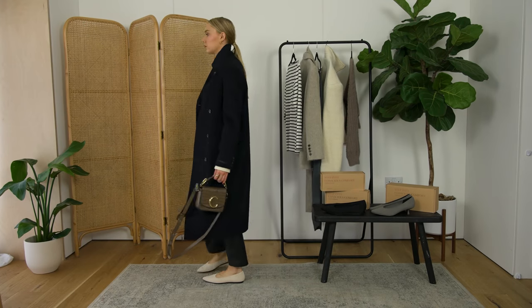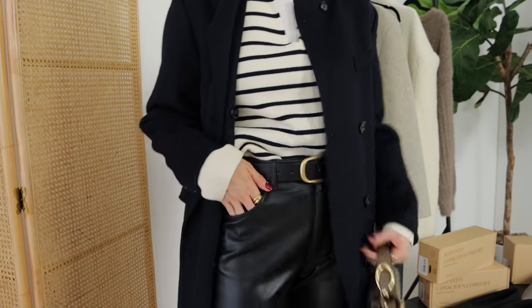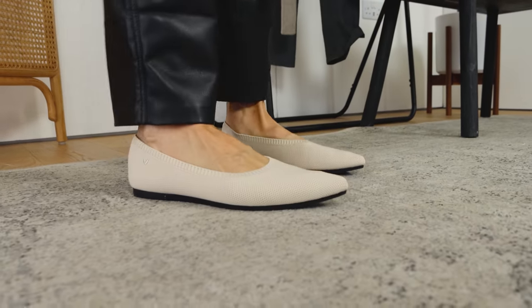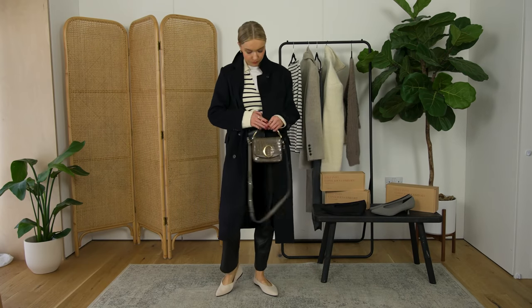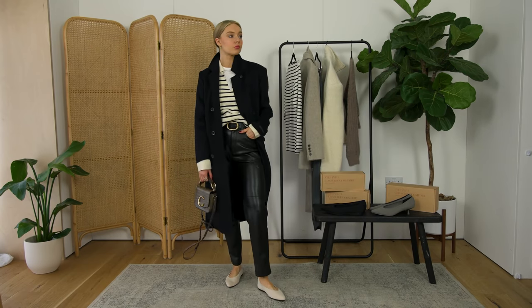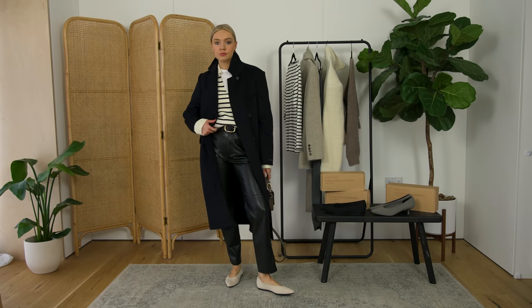But that's contrasted and juxtaposed by the leather trousers, and again juxtaposed by the slightly more spring-like shoes. And then we've got another contrast with the coat — a few different contrasts going on between something slightly more spring-like and something slightly more wintry.